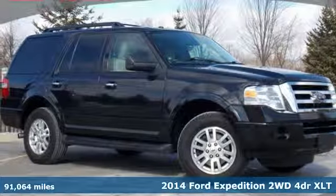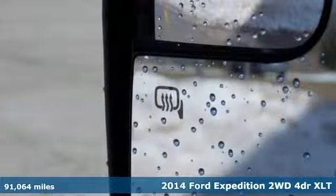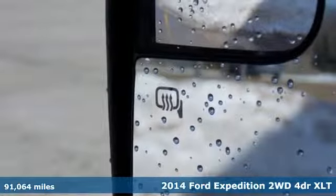It's a 2014 Ford Expedition. This Expedition can handle a boatload of people and the boat too.